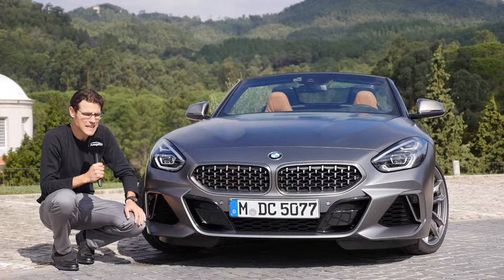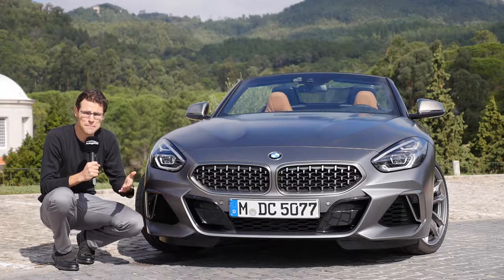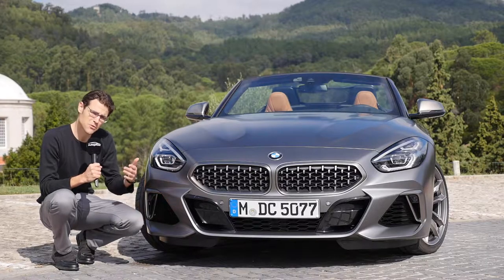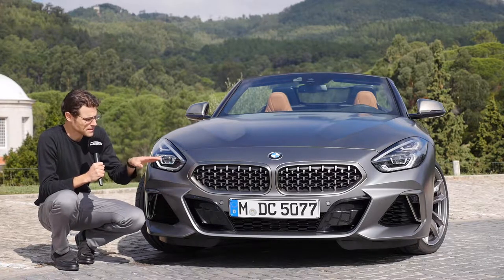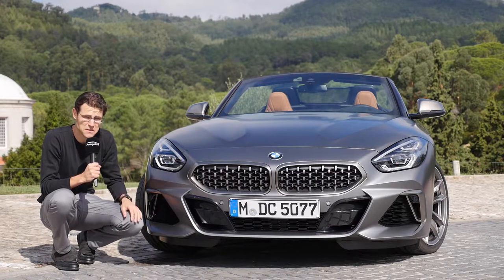The build code of the new car is G29, and the new Z4 Roadster is built at Magna Steyr in Austria, together with the Toyota Supra Coupé. The Toyota will be the Coupé and the BMW will be reserved for the Roadster style — a pretty interesting cooperation.